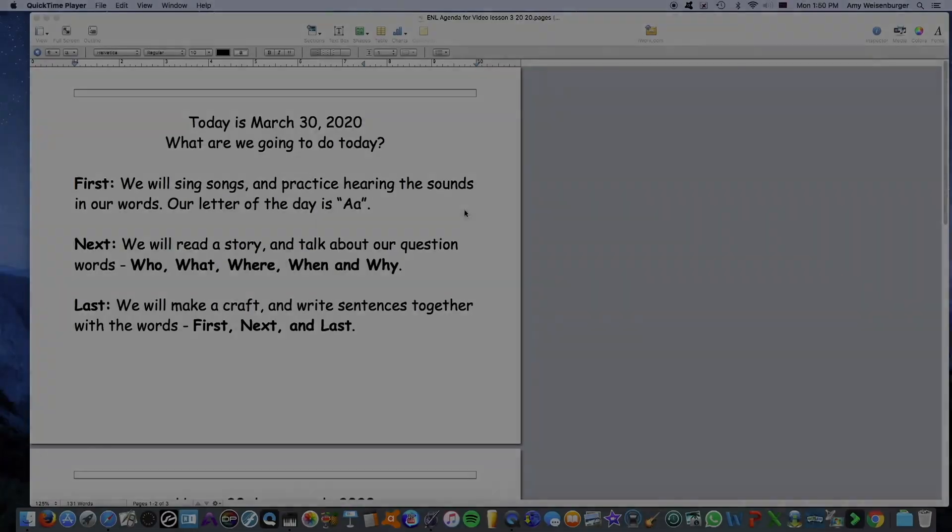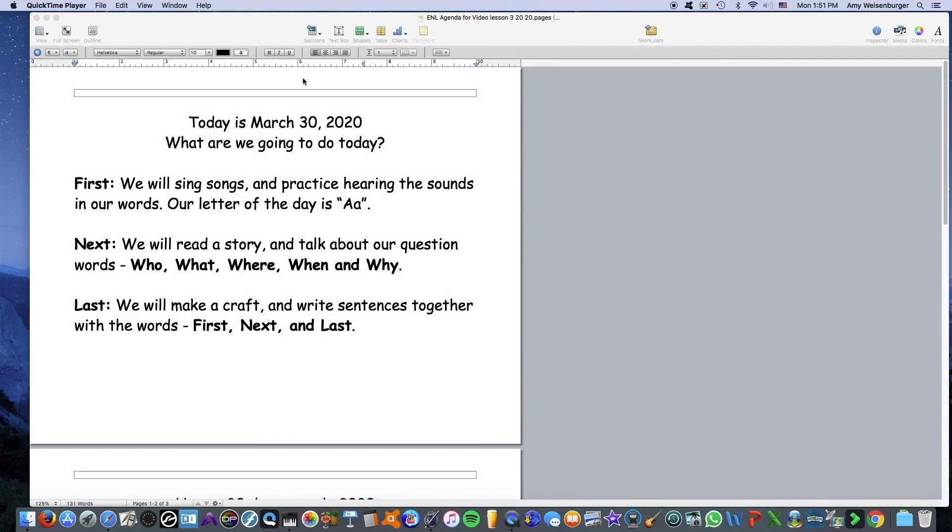We're going to go over our agenda now really quickly — that means what we're going to do today. Here we are looking at our agenda. Today is March 30th, 2020. First, we will sing songs and practice hearing the sounds in our words. Our letter of the day is A. Next, we will read a story and talk about our question words: who, what, where, when, and why. Last, we will make a craft and write sentences together with the words first, next, and last.